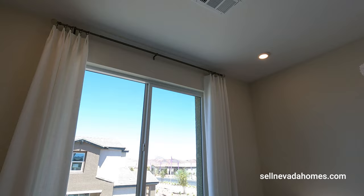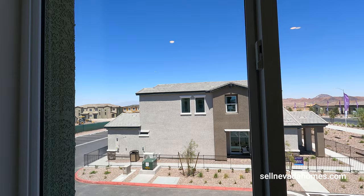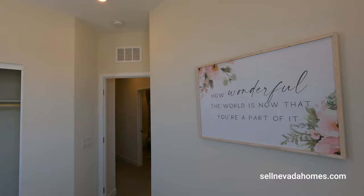Across the street is the Somerville duplex homes — if you guys want to view those, check the links below. And across the street is also the Glenmore collection if you want to check out regular homes. So we have regular homes, townhomes, and duplex homes — Century Communities has really taken over this block in Henderson Cadence.